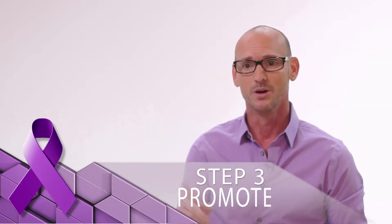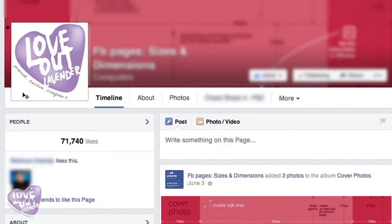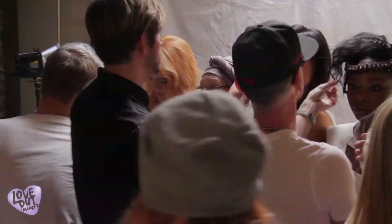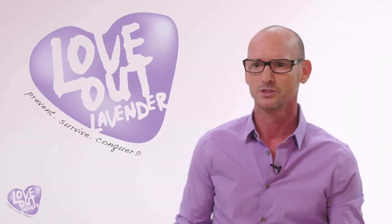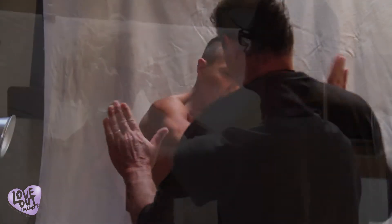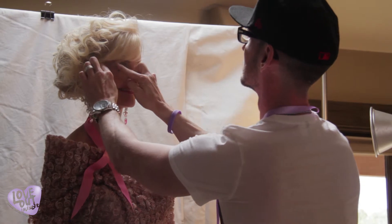Step 3: Promote it. Change your Facebook profile picture to the Love Out Lavender logo. Direct friends, family, and clientele to view your image and donate in support of your message. Encourage them to share it through every form of social media, as well as with their schools, salons, offices, and churches. When the annual campaign closes on June 1st — National Cancer Survivors Day — the top 12 images and their sponsors will be featured in Modern Salon Magazine in a November issue commemorating National Cancer Caregivers Month, and published in our annual Love Out Lavender calendar.